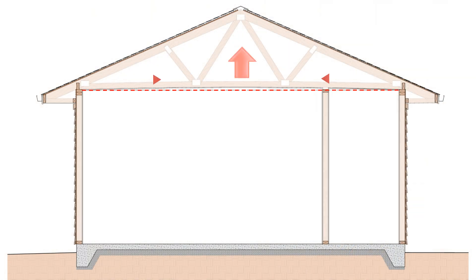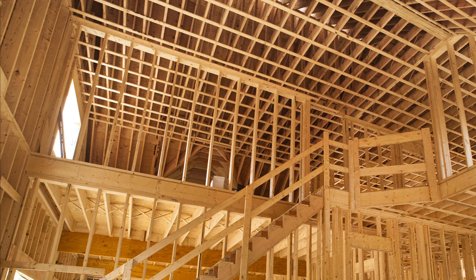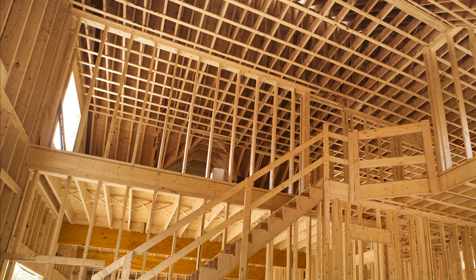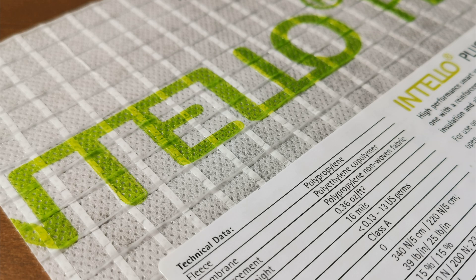Things like truss uplift, caused by differences in moisture content between the top cords and the bottom cords, can cause the drywall at the ceiling to crack, and if that paper facer fails or delaminates, we can get an air leak. This problem can be mitigated with smart building techniques — for example, installing the ceiling drywall on strapping perpendicular to the trusses or ceiling joists and floating the corners — but it can be avoided completely by using something like an airtight membrane instead.